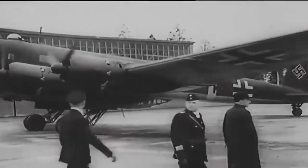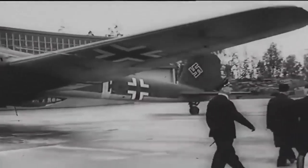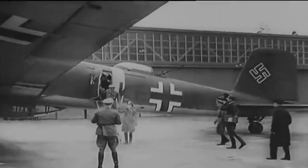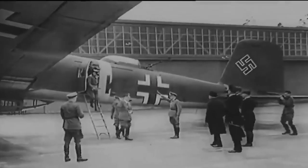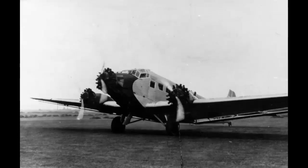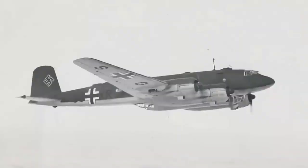Beginning with his election campaign in the late 1920s and early 1930s, Adolf Hitler was the first contemporary politician to fly by plane on a regular basis. His personal pilot, Hans Bauer, persuaded him that the Focke-Wulf FW-200 Condor was superior to the earlier Ju-52. Because of its massive 33-metre wingspan, the Condor was named after the giant Andean bird. Hitler was usually flown by Bauer, who eventually became a general in the SS rather than the Luftwaffe.